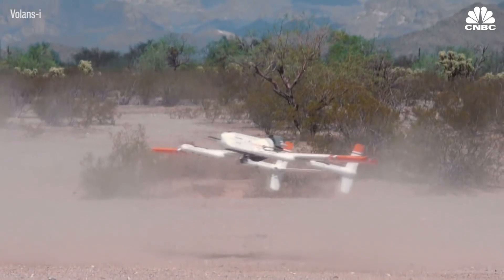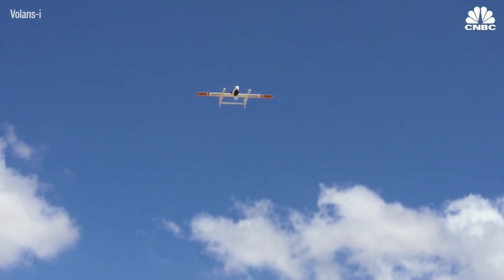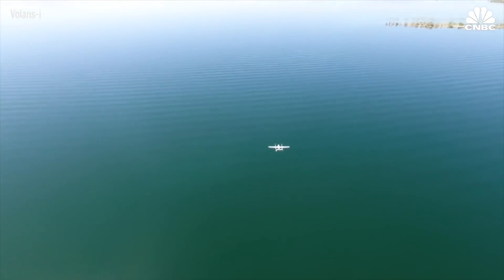Our drones combine the best of two worlds: the ability to do vertical takeoff and landing and the ability to do fixed-wing long-range flight. That helps us launch off any platform with no infrastructure, so we can carry payloads up to 20 pounds, up to 500 miles in distance.